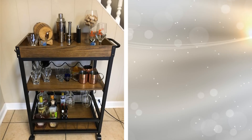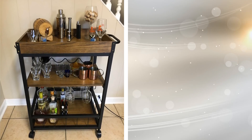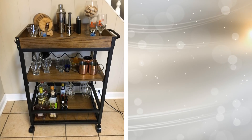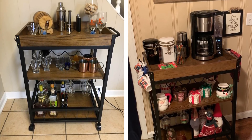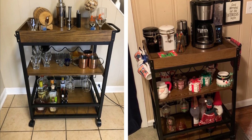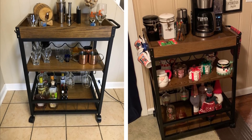Rolling kitchen carts really are the best for adding extra storage in your kitchen. If you are running out of room in your cabinets and would like to have more counter space, a rolling kitchen cart is perfect. You can get them in a variety of sizes, and you will be able to place your pots, pans, plates, and whatever you like in it. Also use it as an extra place to prepare your food.